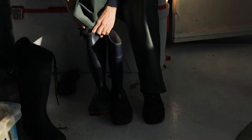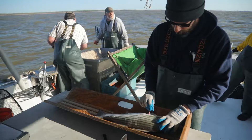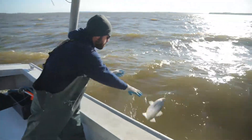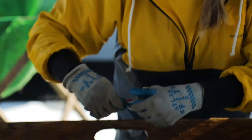Today we will be conducting the striped bass spawning stock survey in the upper bay. Part of what I love about it is you just never know what you're going to catch. Striped bass typically begin to spawn around 56 degrees — that's sort of the trigger — and the larger, older fish tend to spawn first.